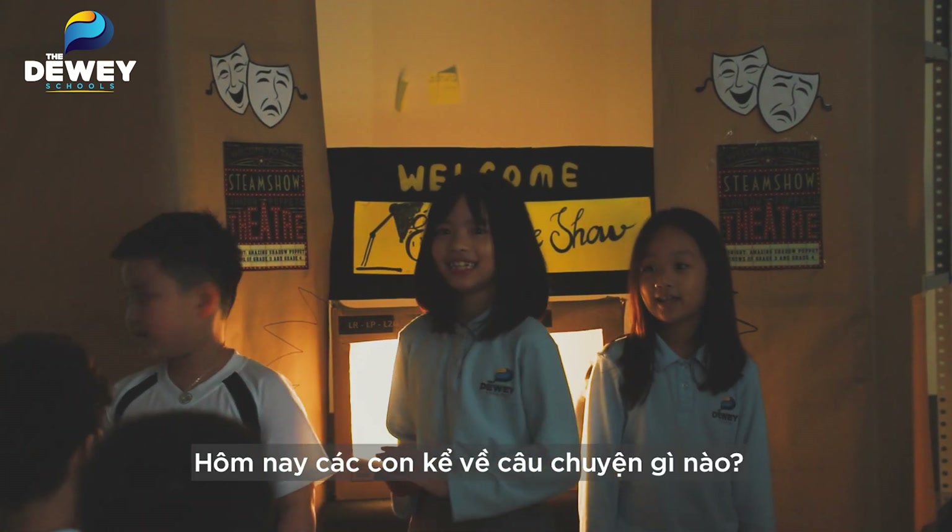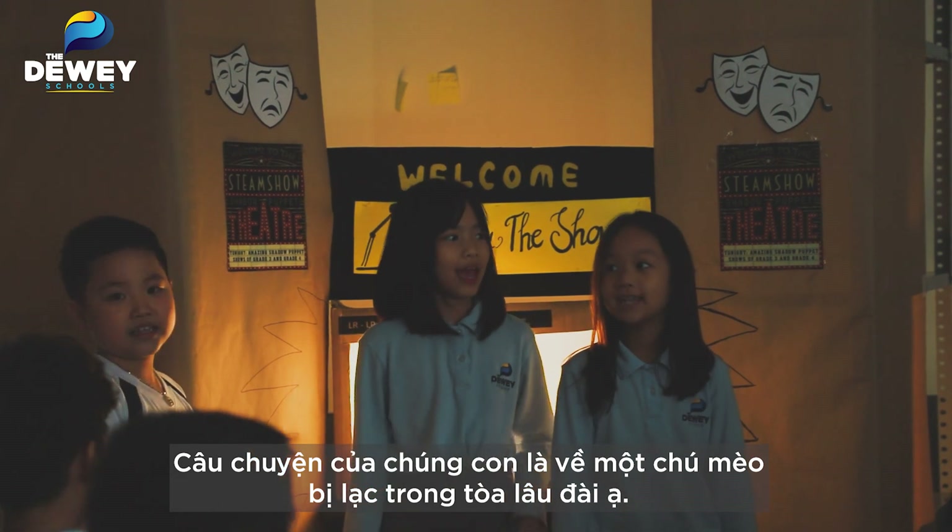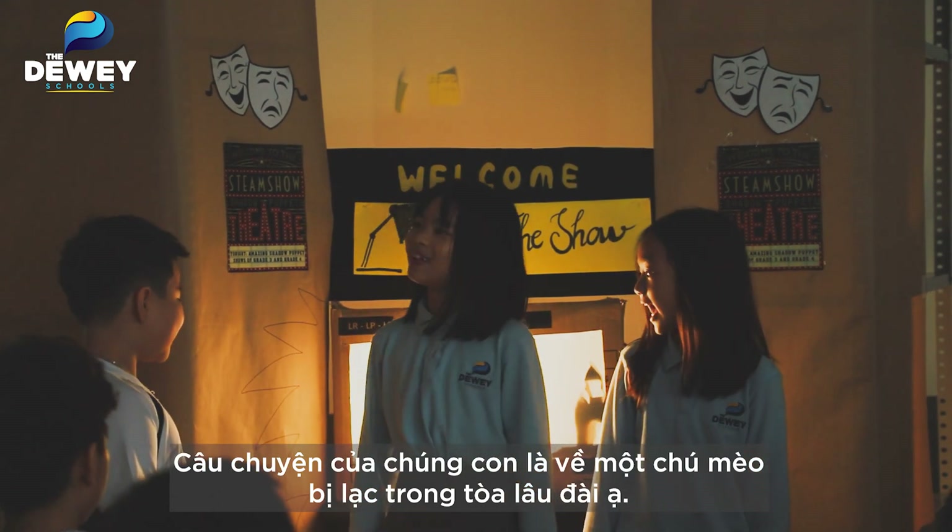And what's your story today? Our story is about a cat who gets lost in a castle.